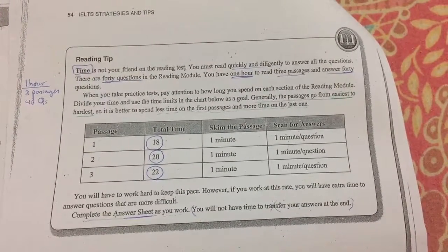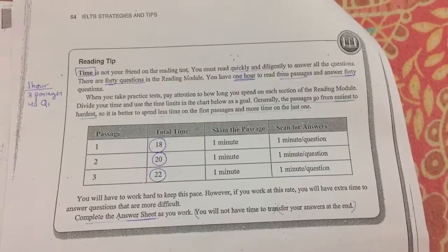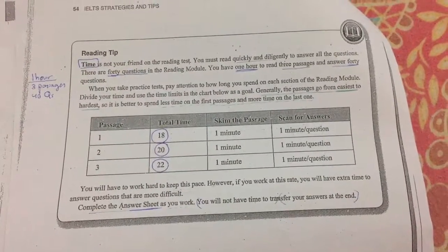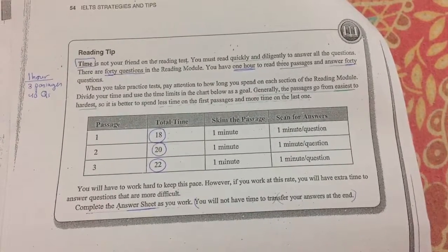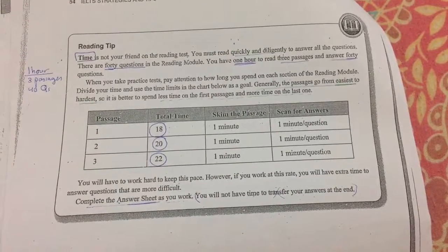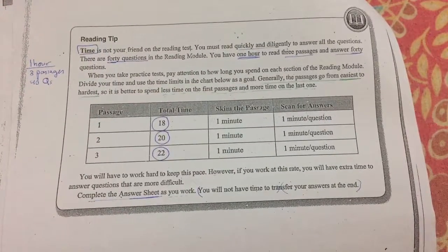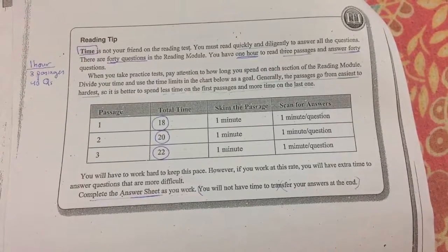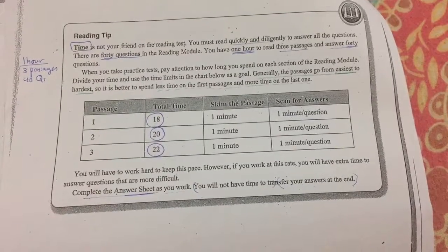Make passage one 18 minutes: skim the passage for one minute, then scan for answers for one minute per question. Passage two: 20 minutes total — one minute to skim, one minute for each question. Passage three: 22 minutes — one minute to skim, one minute for each question. So it's 18, 20, and 22 minutes for the first, second, and third passages.